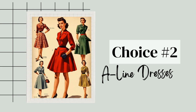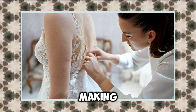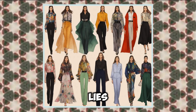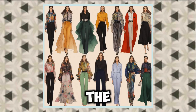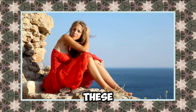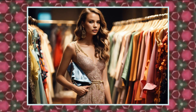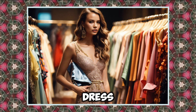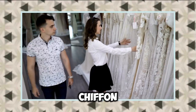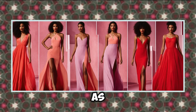A-line dresses are a timeless choice that flatters almost every body type, making them a go-to for an effortlessly elegant look. The beauty of an A-line dress lies in its silhouette, which gently flares out from the waist, creating a graceful shape that enhances your natural curves. These dresses can be dressed up or down, making them versatile enough for any occasion. When selecting an A-line dress, pay attention to the fabric — light, flowy materials like chiffon, cotton, or silk will add an ethereal quality, allowing the dress to move beautifully as you walk.